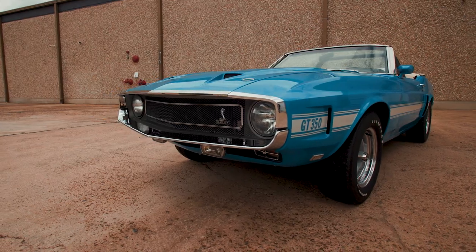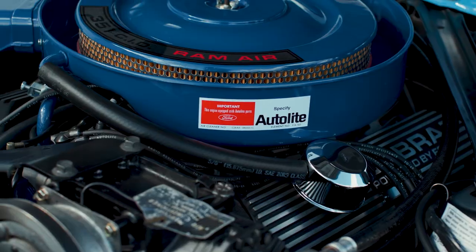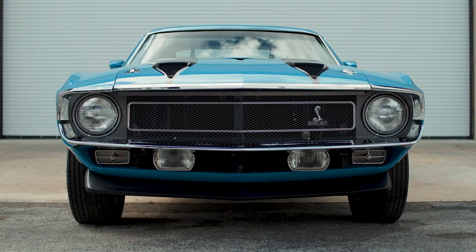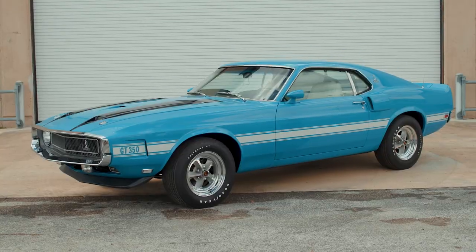There are only, I think, 194 of them in total for the two years. This happens to be a one-of-one as well. And then we were able to pair it up with a 1970 Grabber Blue fastback, white interior — both of them are air conditioned and both one-of-one cars.